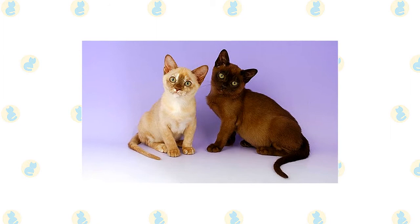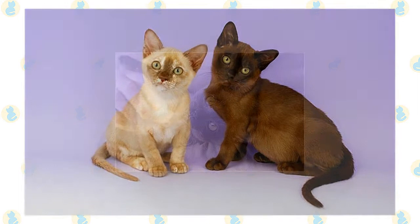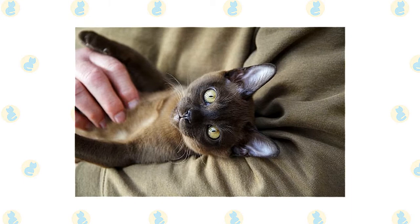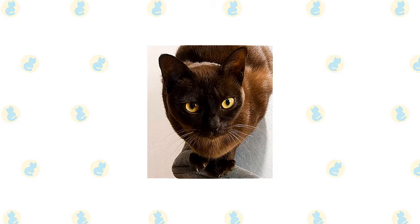The Burmese are energetic and friendly. He has the charm and determination of his Siamese ancestors and enjoys conversation as much as that breed, but his voice is soft and sweet, belying his tendency to run the household with an iron paw sheathed in velvety fur. He is highly intelligent and seeks out human companionship, so he's not best suited to a home where he will be left alone much of the day. If no humans will be around to engage his intellect, be sure he has the company of another pet. He gets along well with other cats and dogs, but another Burmese will be his best pal.